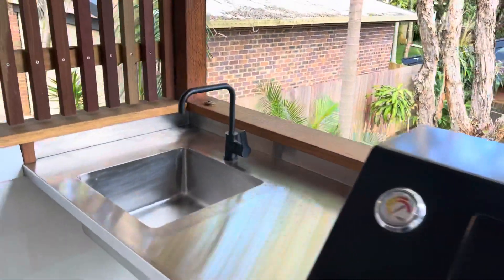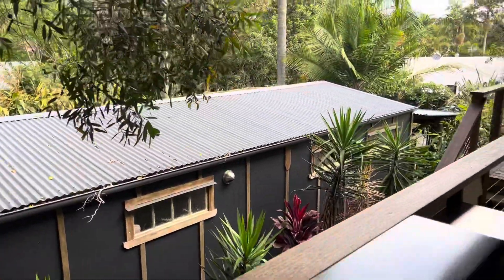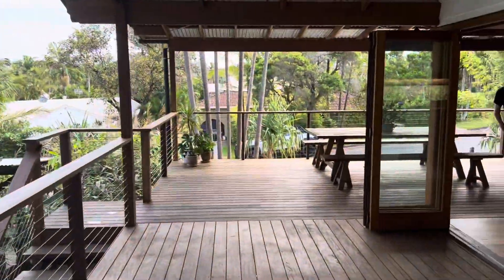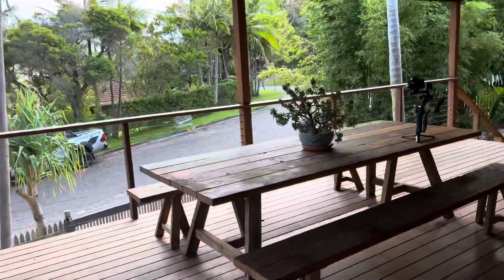Stainless steel barbecue area, Beefmaster barbecue. You've got water out here. You can see our secondary dwelling just down there — it's another one bedroom house. Huge wraparound balcony, super wide, perfect for entertaining.